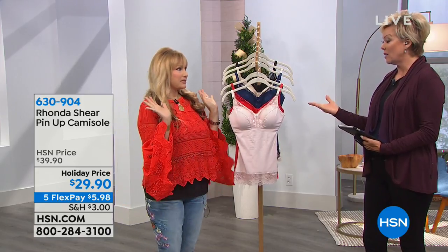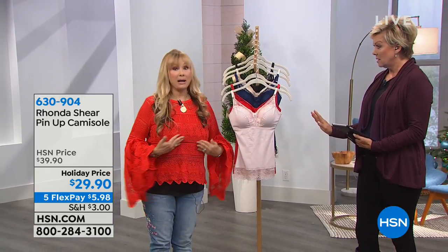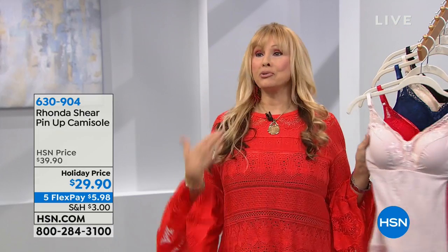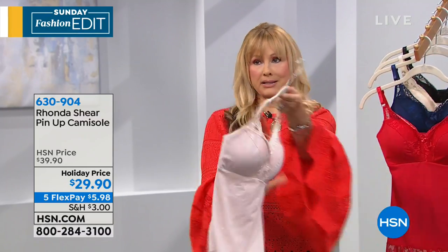And how cute are these? They're actually not cute — they're gorgeous. This is my pin-up cami that everyone needs. If you want your bra and you want a little shaping, but you want a soft cut bra with removable pads and adjustability — check out the back of this. It's gorgeous. It's the prettiest camisole you'll ever put on, but yet it is your bra. Think of it as your long line bra.